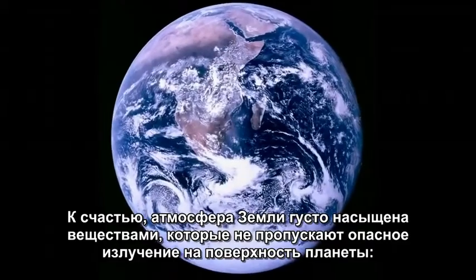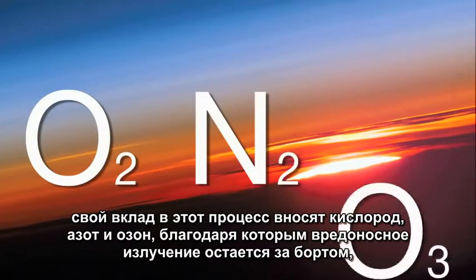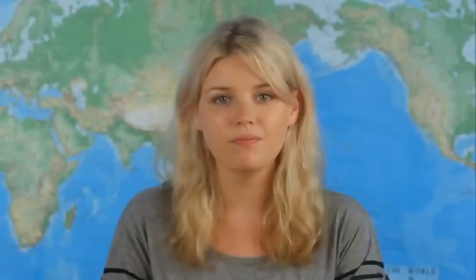Luckily, the Earth's atmosphere is a perfect cocktail of EM wave disrupting chemicals. Oxygen, nitrogen, and ozone all play a part in keeping out the bad radiation and letting in the good.